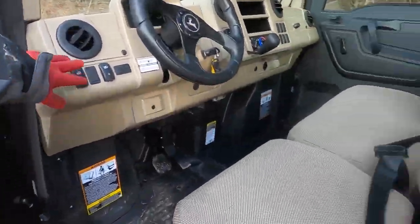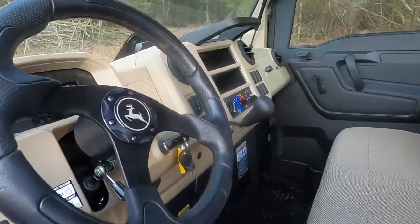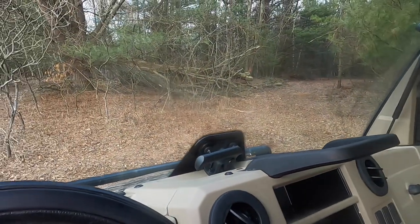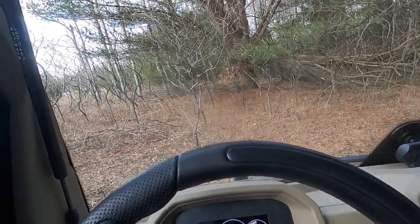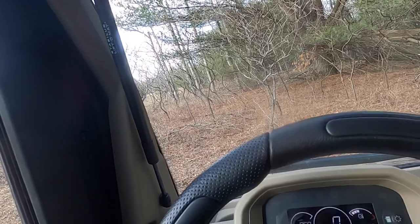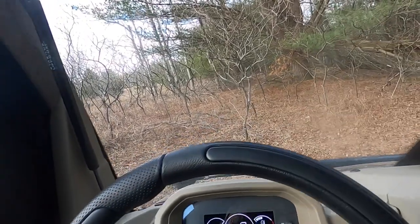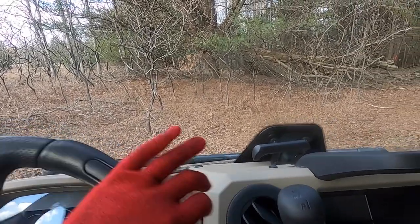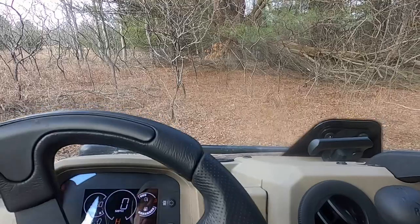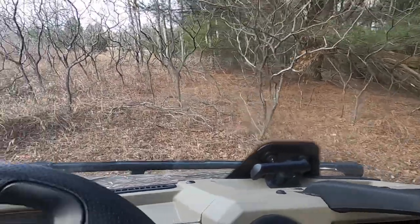One thing I'm not happy with is the shocks on these squeak over bumps. I thought they would have fixed it, but they didn't. On my 835M they replaced the shocks and then they finally told me it was normal. So if you hear the squeaking, that's what it is — that's the shocks.